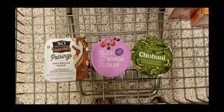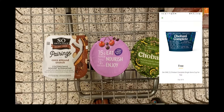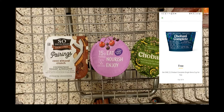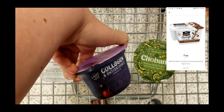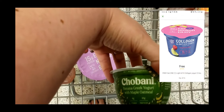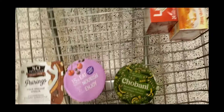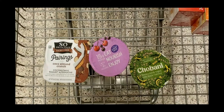On the Publix app we have coupons to get one of each of these free: the So Delicious, the Dannon Light & Fit, and Chobani. It's certain kinds like the pairings, collagen, and the Chobani — there's something special about it. They have different flavors, but if you have those coupons, clip them and get you some free yogurt.